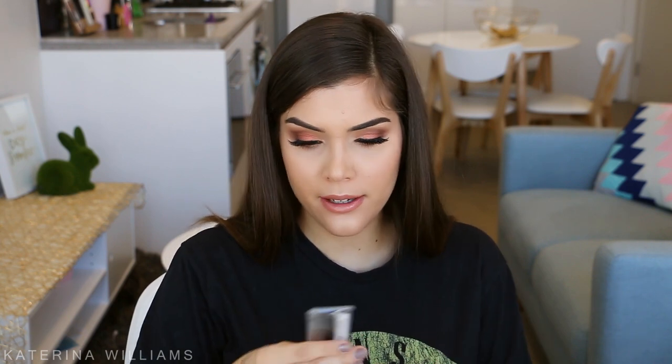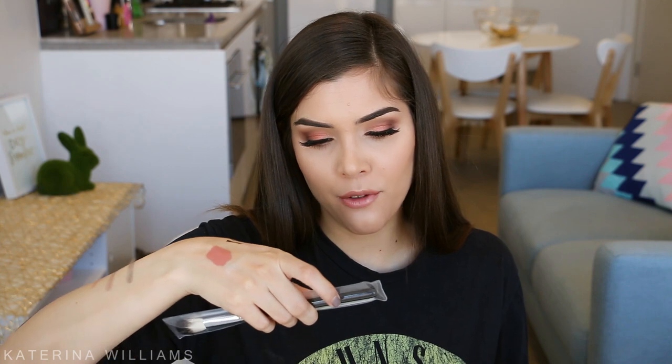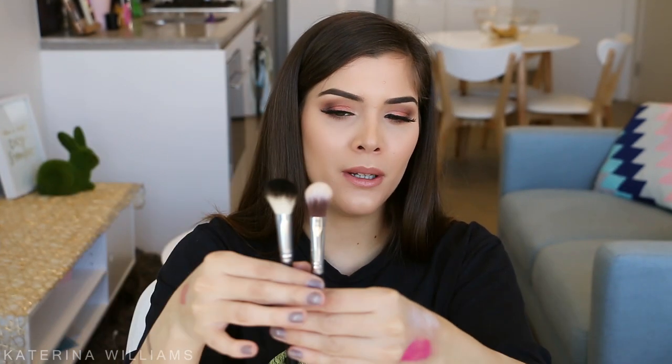I also got another brush — this is from Anastasia Beverly Hills. This is the A25 Pro Face Detail Brush. This kind of reminds me of the Sigma High Cheek Highlighter F03 brush. They feel very similar.